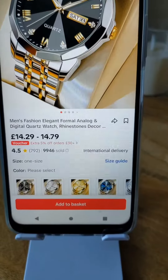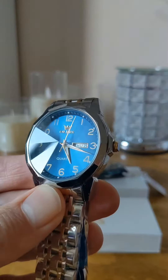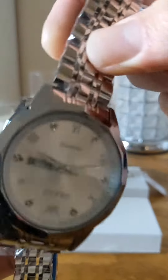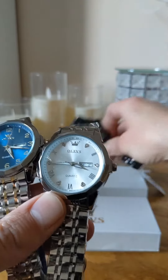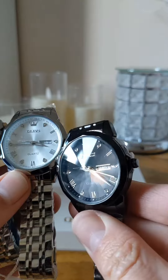9,000 have sold with an average rating of 4.5. All of these watches come with a stainless steel strap and they've got lots of variation. You can see we've just had this blue one arrive, you can also get it in silver, a gold style, and I've also got it here in black.